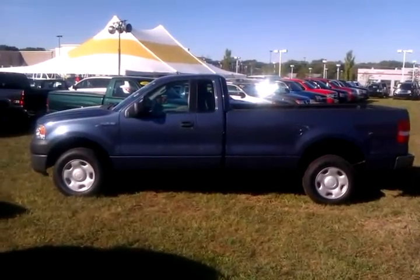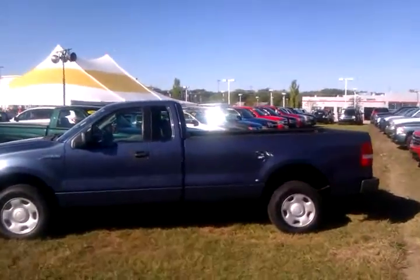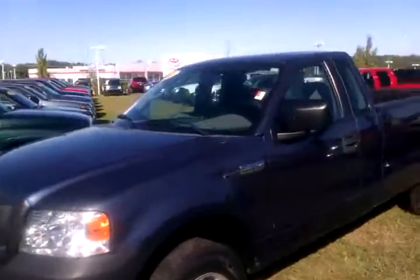Good morning Justin. This is our 2006 Ford F-150, the one you called and asked for pictures on. I thought I'd just take you a short video. It's a little cramped in here, but I should be able to walk around and get you a pretty good view of this truck.